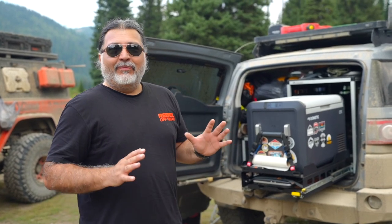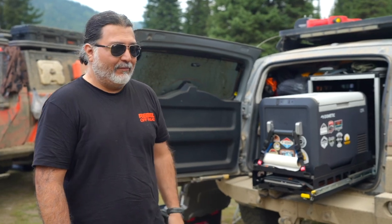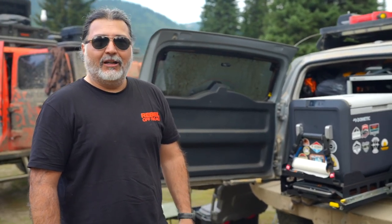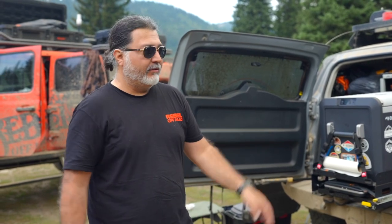I have the utmost respect for how this thing has handled two weeks of living out of it — off-road, dirt, mud, rain. This rig: phenomenal.